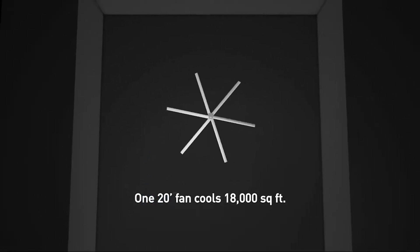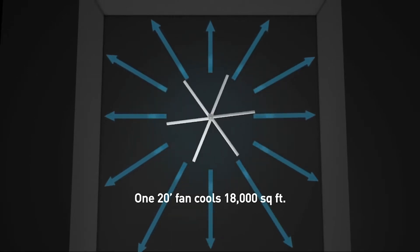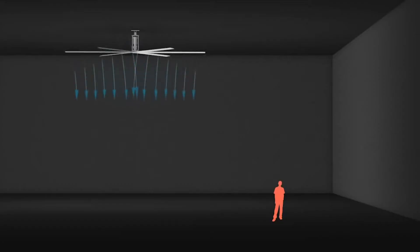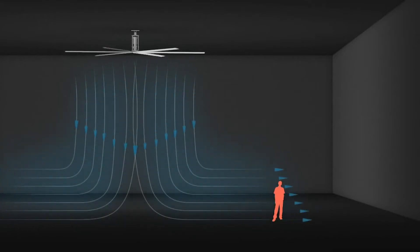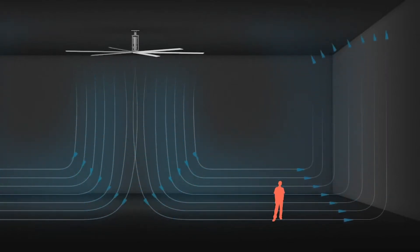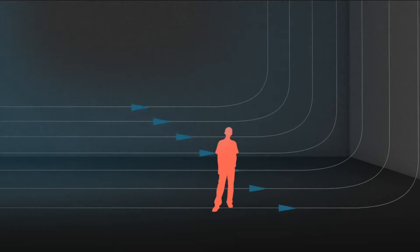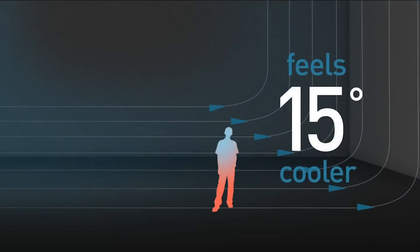HVLS fans are ceiling fans that are greater than 7 feet in diameter. Unlike the personal fans you use at home, HVLS fans rely on their size, not speed, to move a large amount of air. They produce columns of air which flow down and horizontally along the floor until the column hits a sidewall or another fan that carries it further.